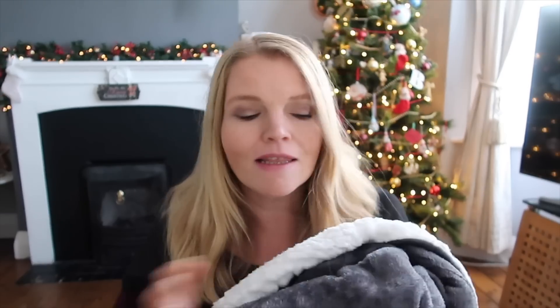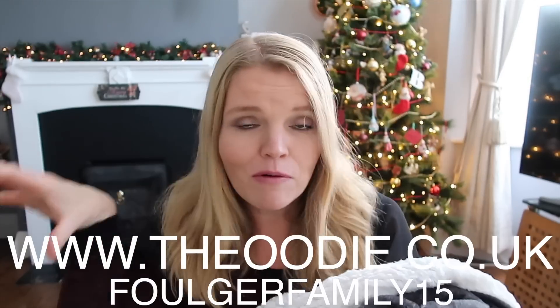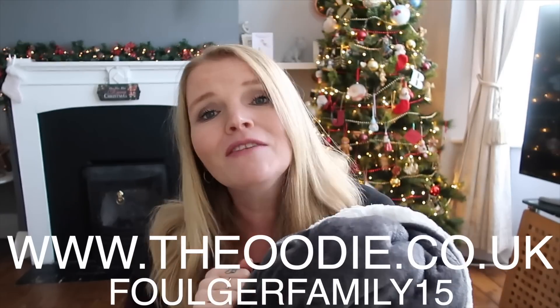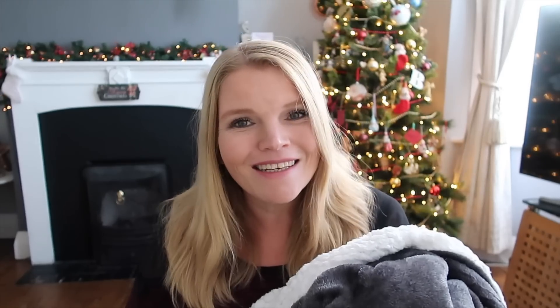That is everything I bought! I really hope you enjoyed that video. Don't forget to go and check out the Oodie website if you need a gift for someone and can't think what to get - especially elderly people would absolutely love these. I'll leave a link down below. If you're not already subscribed I'd love it if you'd go and do so, give this video a big thumbs up, and I will be back very soon with another video.